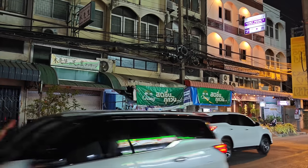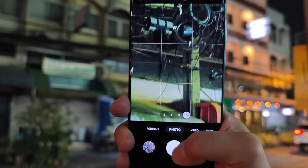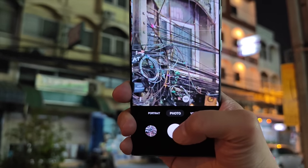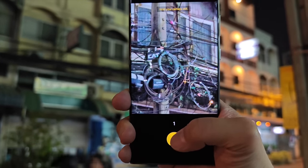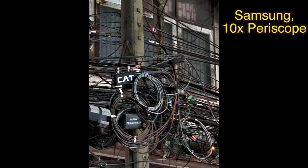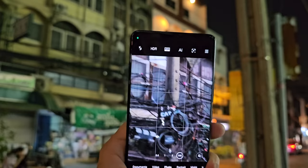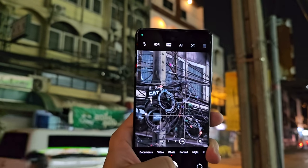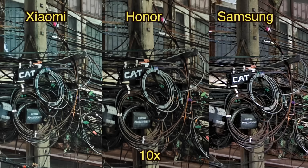The Galaxy S23 Ultra 10x zoom lens needs night mode right now, and it really slows things down — it takes like two to three seconds to snap the shot. Whereas the Xiaomi 13 Pro just snaps the shot right away. Samsung's 10x zoom is the sharpest but it needs night mode more often than the other two lenses.